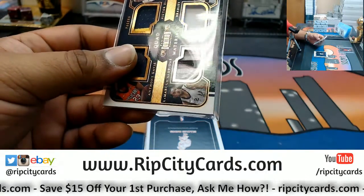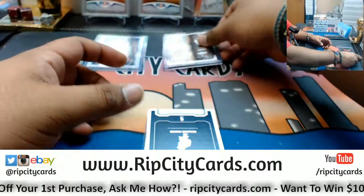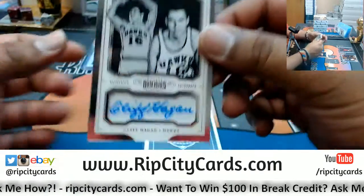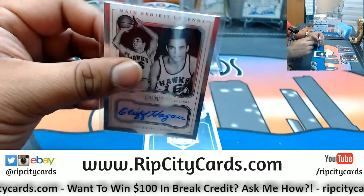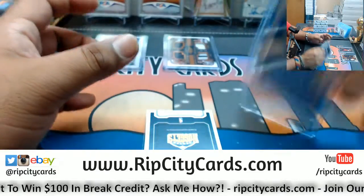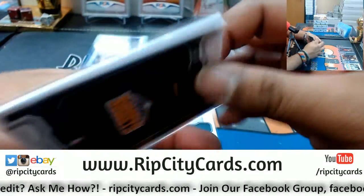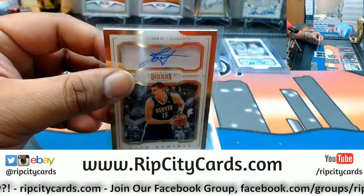Whoa, we have an autograph numbered 43 out of 49 for Cliff Hagen of the Hawks. That's a 120. We also have an autograph for Nikola Jokic of the Nuggets, numbered eight out of ten. That's nice.